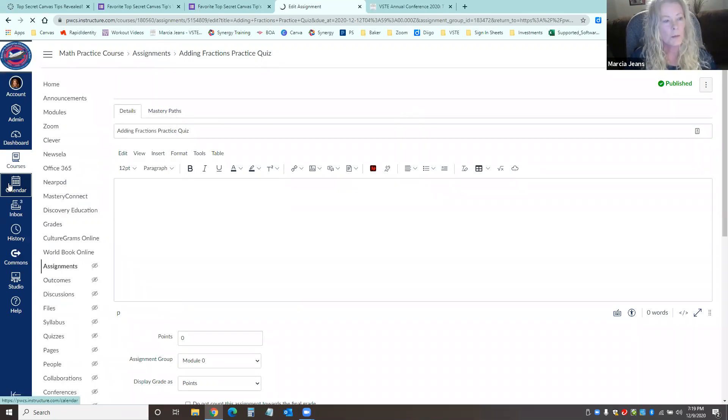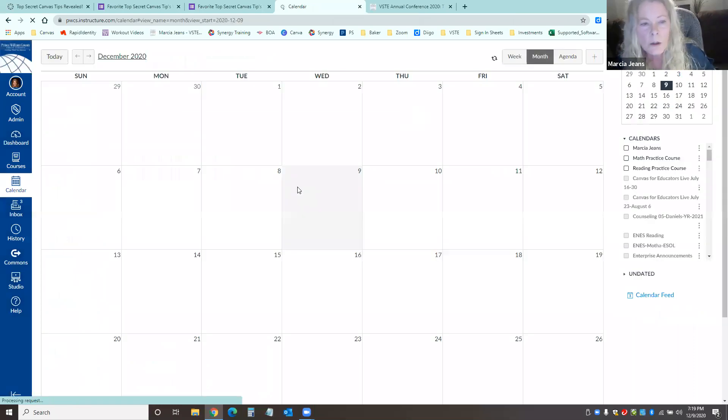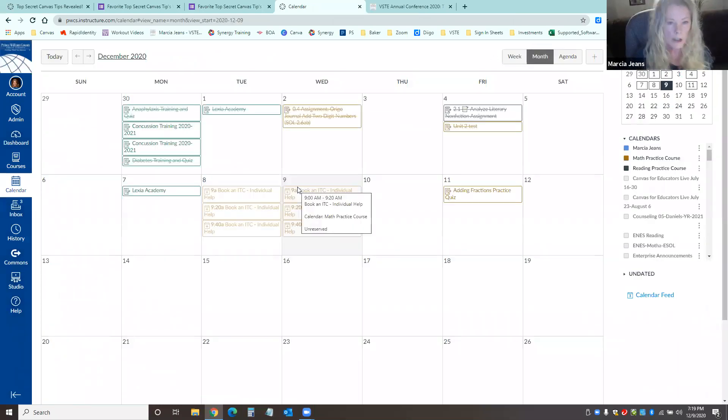Now let's look at calendar appointment groups. These can be used for office hours where students can book a specific slot rather than an open office hour. I use it as an instructional technology coach so teachers can book me individually. You can also use it for booking presentations — for example, if you want a few kids signing up for Monday, a few for Tuesday, and a few for Wednesday.